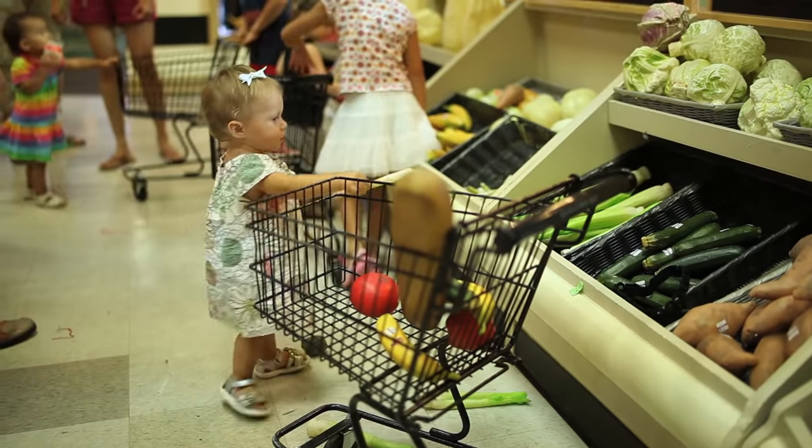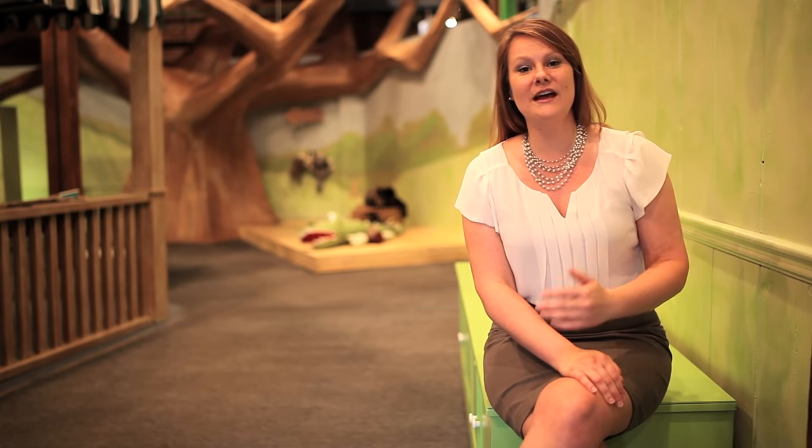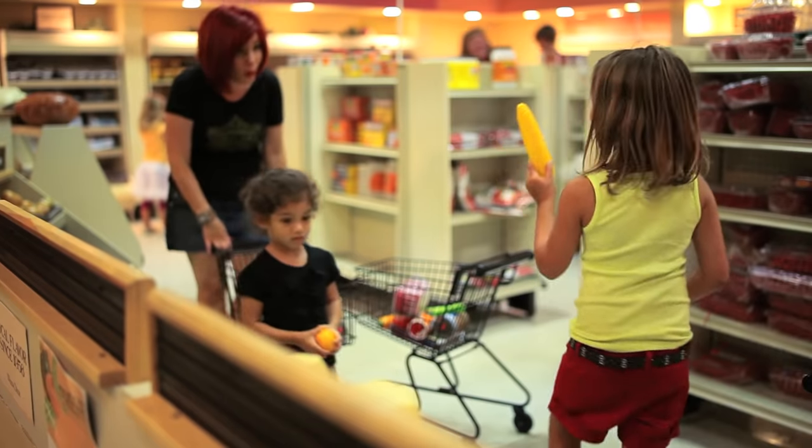The Little Winn-Dixie Grocery Exhibit is a great place for parents and kids to shop together. They can learn anything from colors to numbers to being a cashier and stocking the shelves.